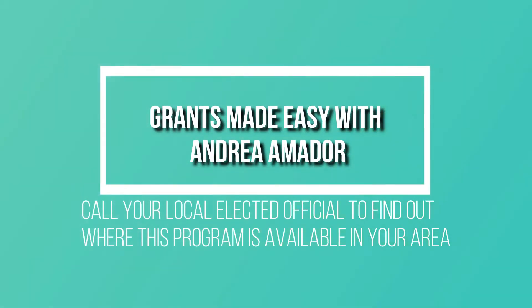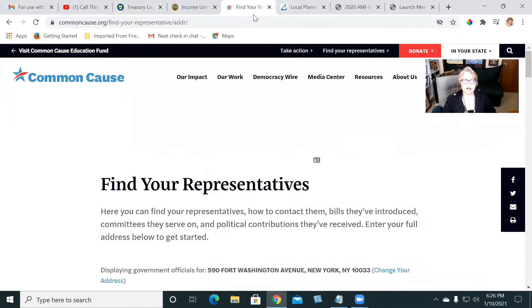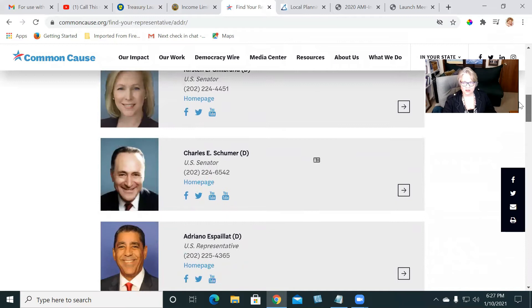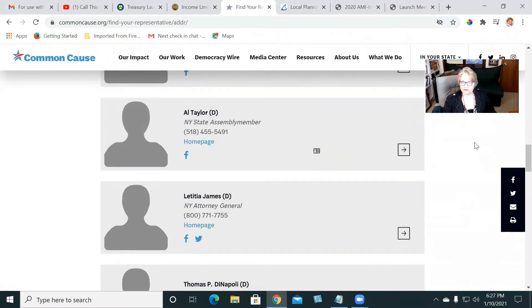To find out where this money is available near you and if you're eligible, go to commoncause.org. That site gives you a listing of all representatives from the president down to your local elected officials — your local senator, your assembly member, all of those individuals. It works by address: you go to 'find your representatives,' put in your address, and it shows all the elected officials for your area.